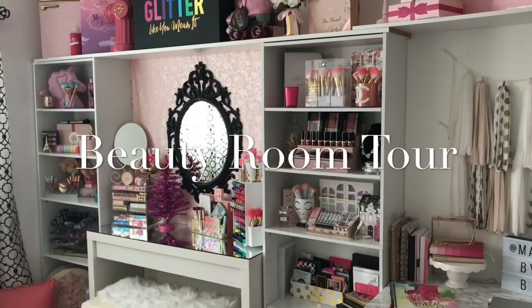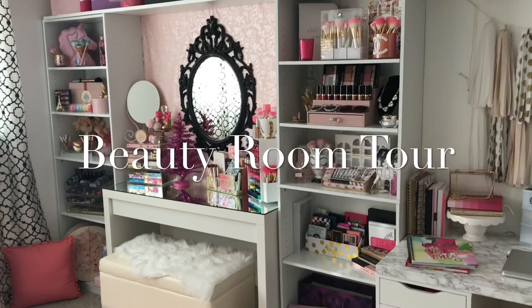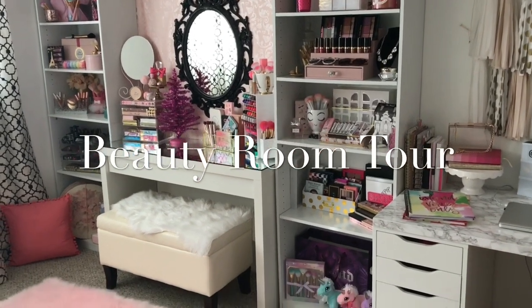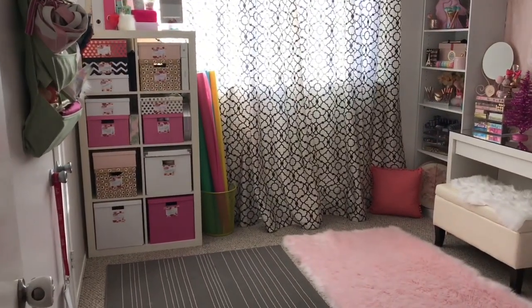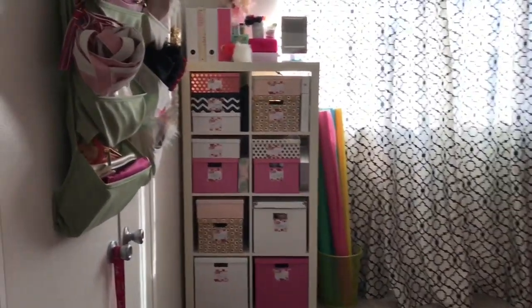Hey guys, welcome to my room tour! I am so excited to finally share this with you, so let's get started. This is what my room looks like when you walk in the door on the left hand side.